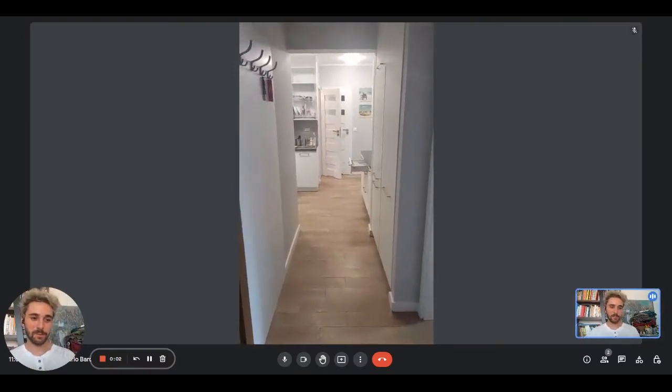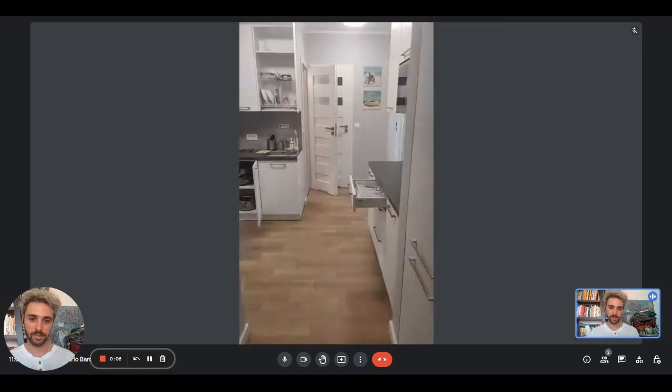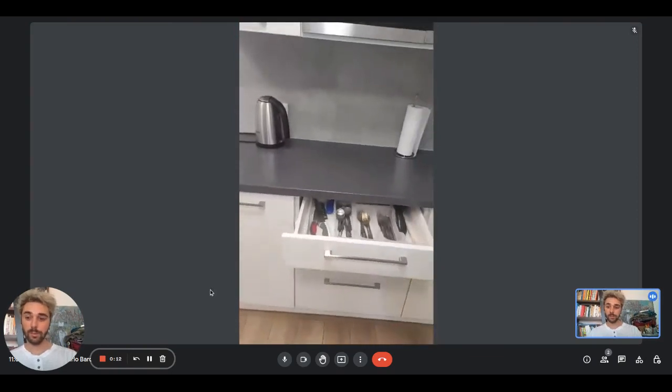Hey guys, I'm Dario from Spot at Home. We're with the landlord and we're going to show you a six-bedroom apartment. We just entered into the apartment and right here you'll have the kitchen area — it is fully equipped.